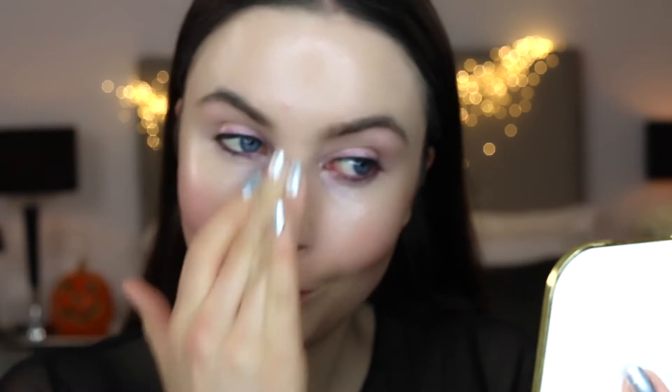For my base, I'm going to use this Suku Primer which gives an illuminated appearance to the skin. I'm going to leave all the links to the products I use below in the description. Then I'm going to pop on this Creme de la Mer lip balm to soften my lips.